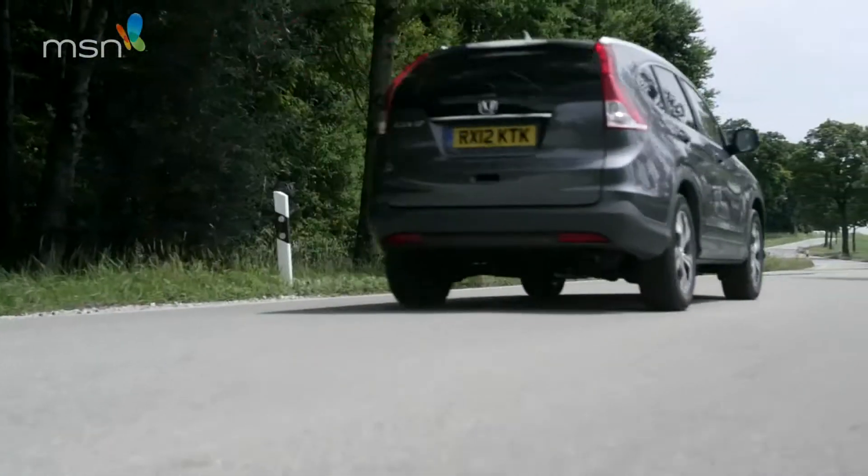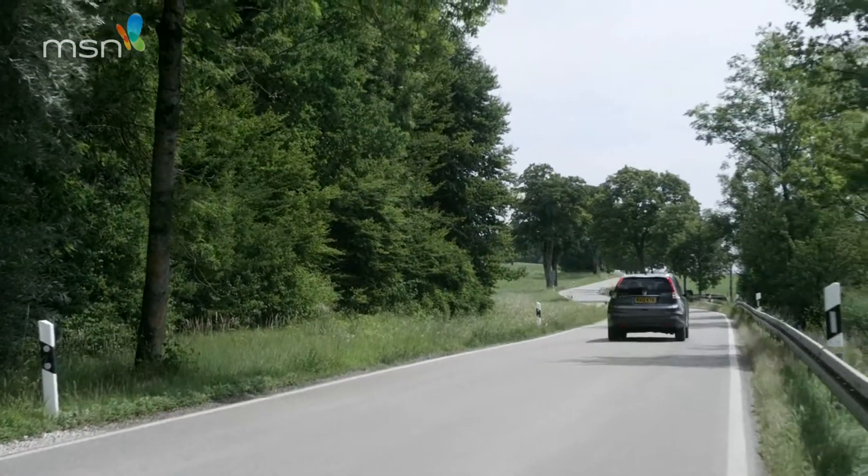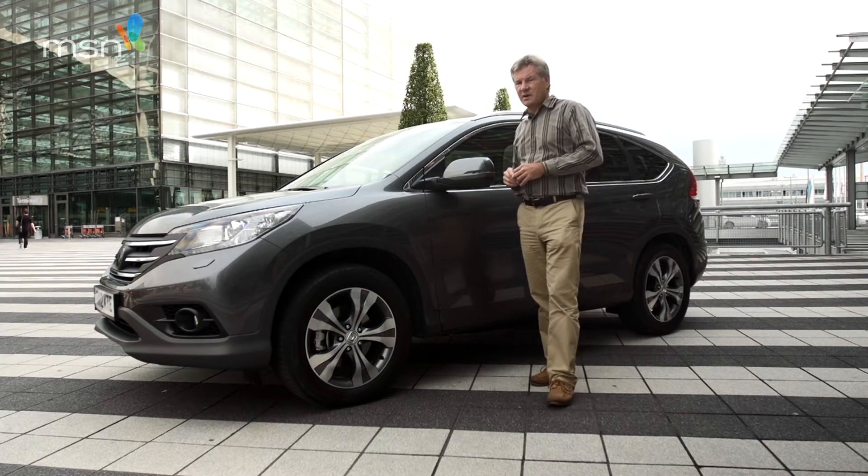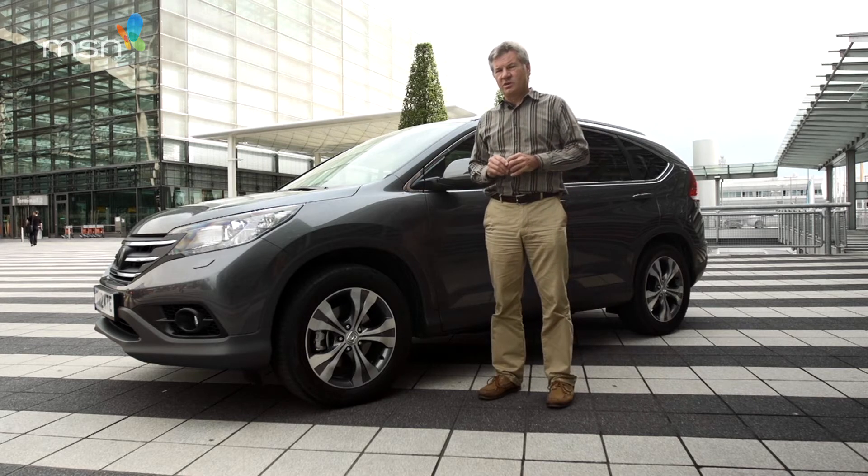We don't think anyone will lust after this Honda like they might for a Range Rover Evoque. Yet the new CR-V remains excellent at what it's always done well, providing smooth and comfortable transport with a real underlying sense of quality.